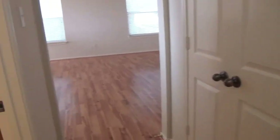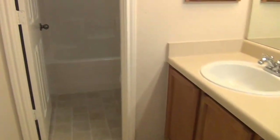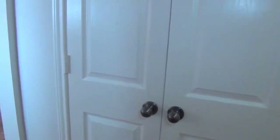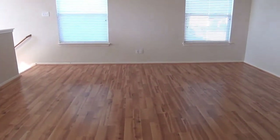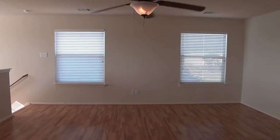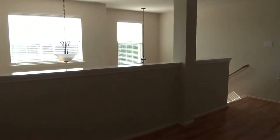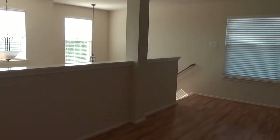As we head out we stop at the hallway bath: you have cabinets, a commode, and a shower tub combination. To summarize, this is a four bedroom, two and a half bath, roughly 2,600 square feet home. If you'd like more information or would like to schedule a showing, please give me a call. My name is Mark Fee. My cell phone number is 210-618-9161, or you can call the office at Liberty Management at 210-681-8080. Thank you.